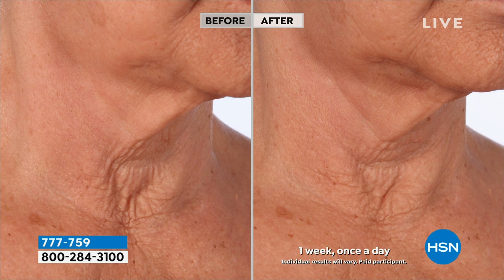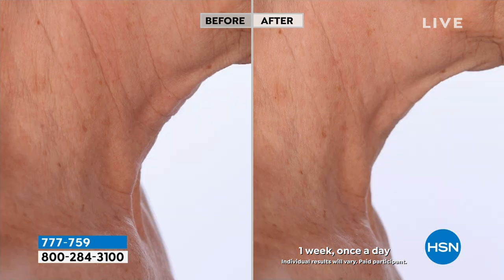Seven days — you're seeing heavily lined skin where the neck actually folds inward and collapses. Look at the difference in a week.